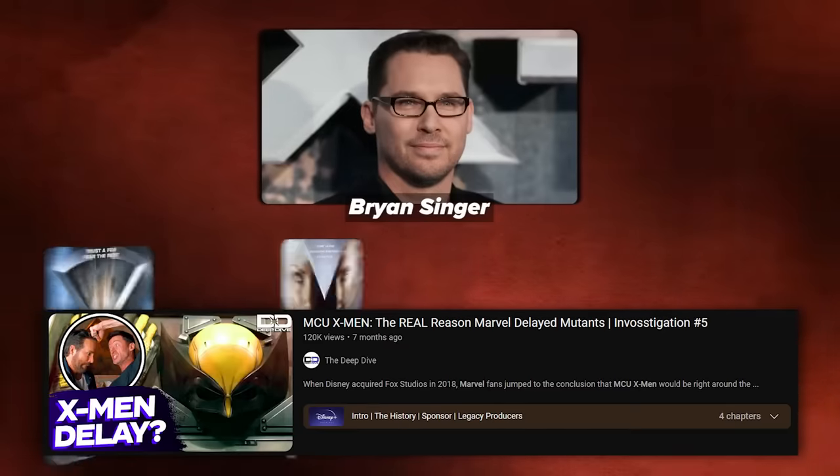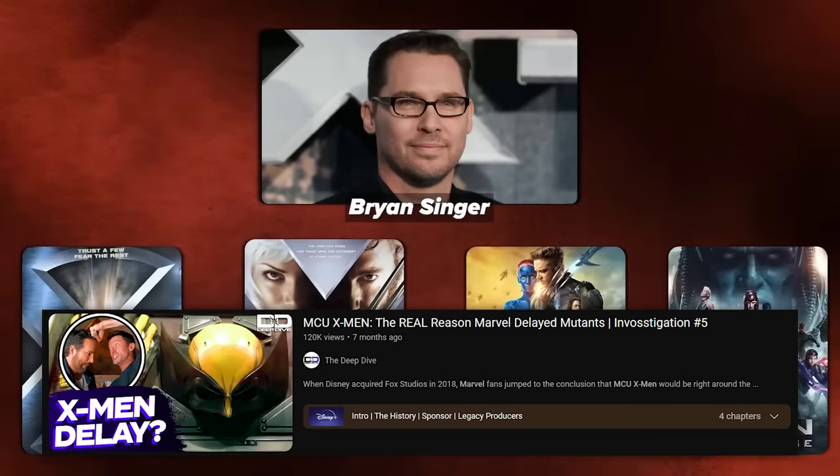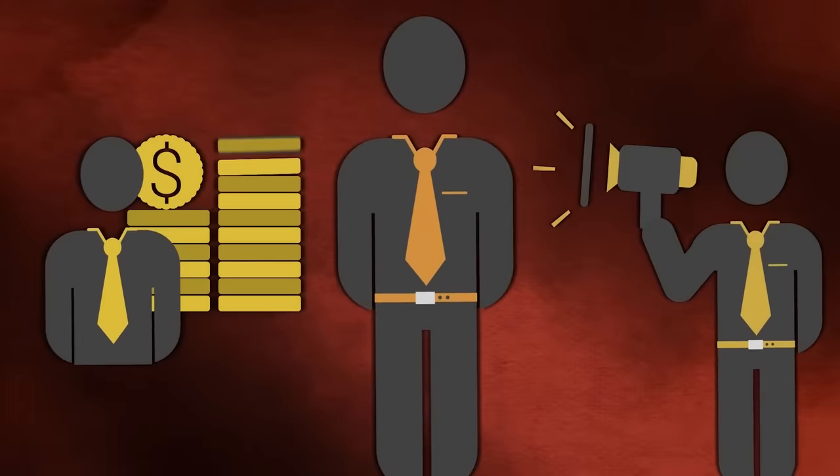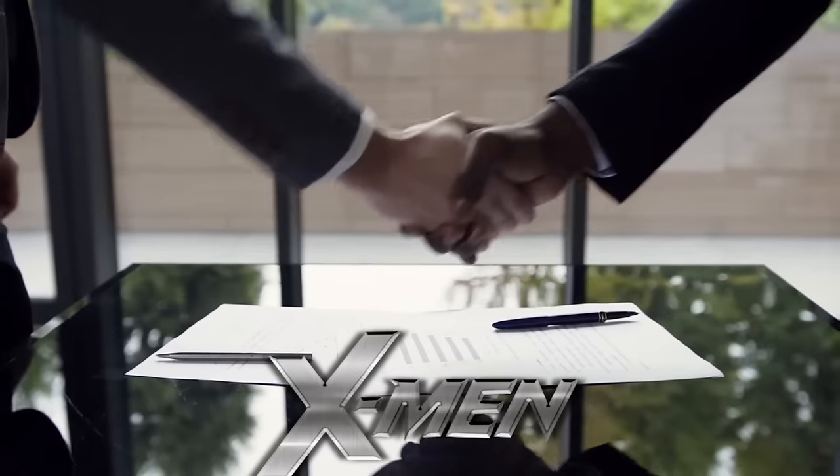Just spend some time googling Bryan Singer — there are so many accounts over the years of sexual assault, intimidation, and all kinds of horrible things. I broke down an investigation that Marvel's X-Men delays might be due to legacy producers like Bryan Singer contractually obligated to payouts and credits for any future films with 'X-Men' in the title — that is, for better or worse, how this industry works. I just think we cannot sweep this under the rug. It's continuing to plague Hollywood in all kinds of ways. It's okay to still like this movie and appreciate the good things about it, but there is always more to the story that we cannot forget.